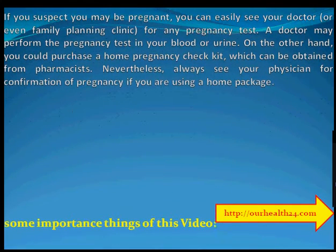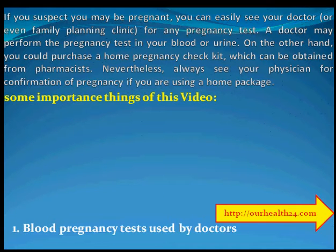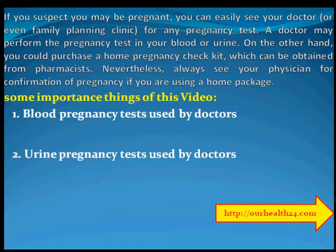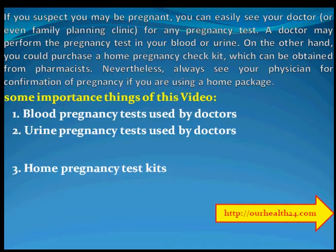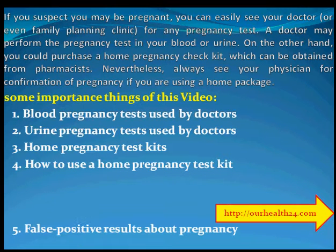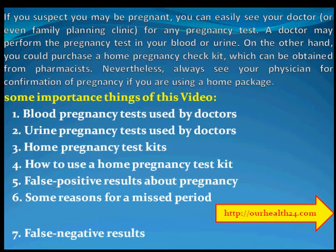If you suspect you may be pregnant, you can see your doctor or family planning clinic for a pregnancy test. The doctor may perform the pregnancy test on your blood or urine. On the other hand, you could purchase a home pregnancy test kit, which can be obtained from pharmacists. Always see your physician for confirmation of pregnancy if you are using the home kit.